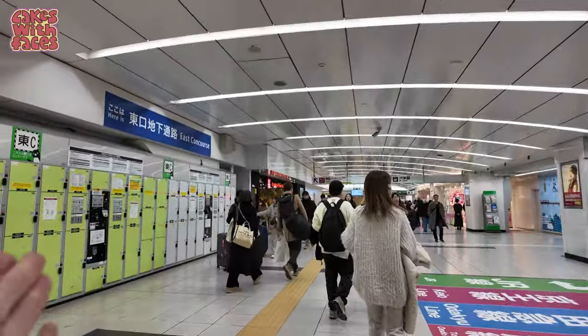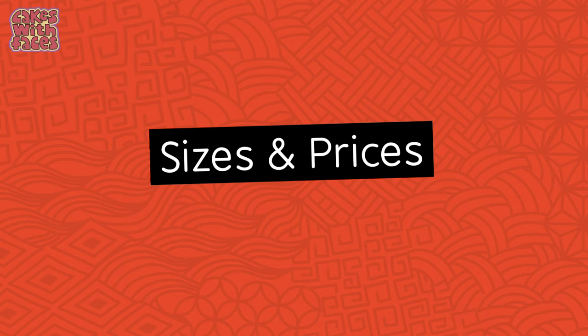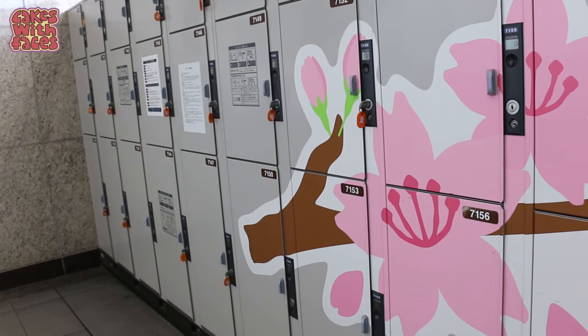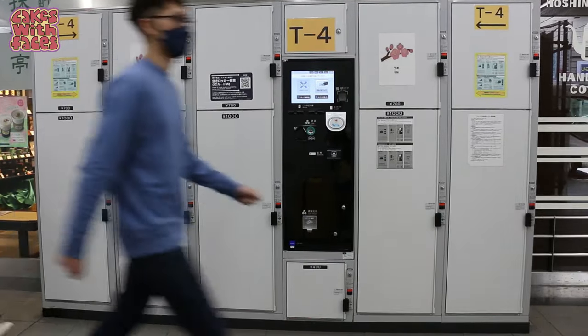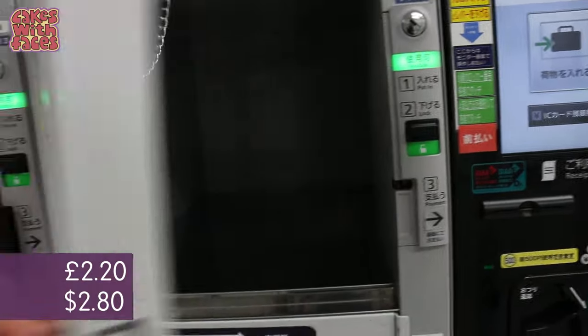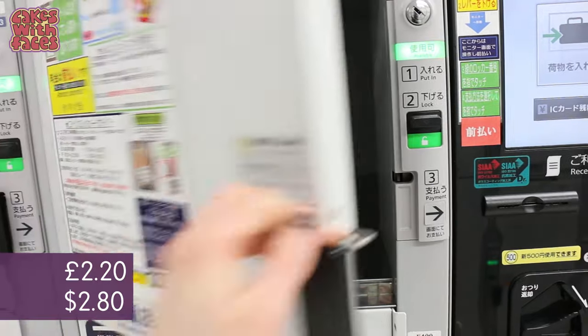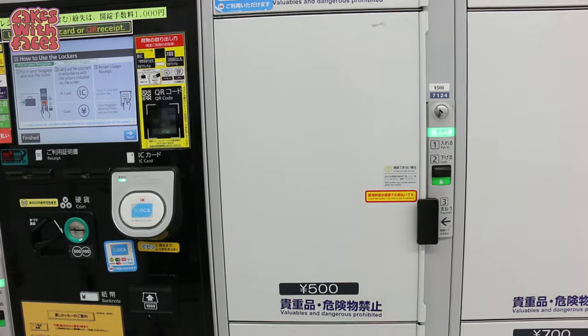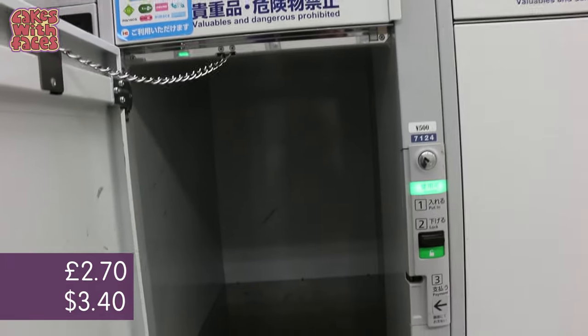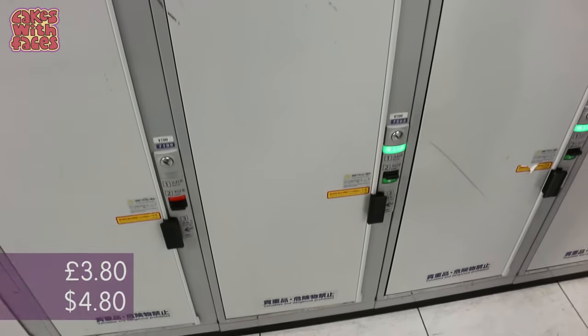As you walk from the platform to the exit, you'll come across them easily, and often there are signs to coin lockers. Lockers come in three sizes: small, medium, and large, and then there's the ultra-rare XL size. Small is 400 yen, medium is 500 yen, and large is 700 yen.